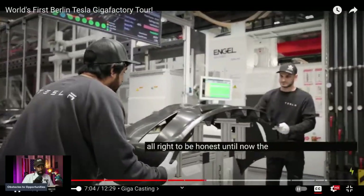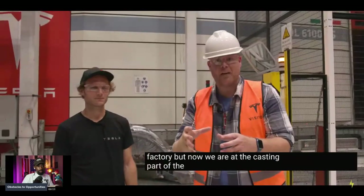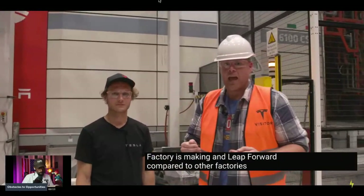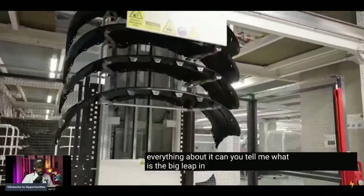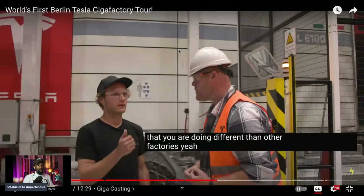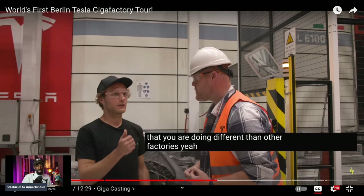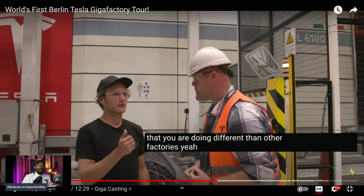Now we're at the casting part of the factory, and this feels more like a heavy industrial plant. The Giga casting is one point where this factory makes a major leap forward compared to other factories. What Tesla is doing here, no other factory is doing — only Tesla does this. Pay close attention because this is how you understand the company — not through stock tickers or clickbait articles, but by digging into what it's truly about.